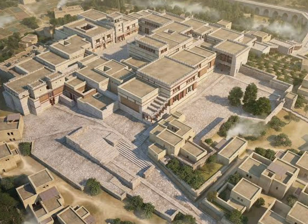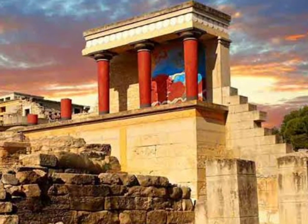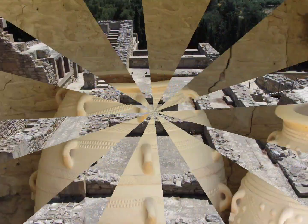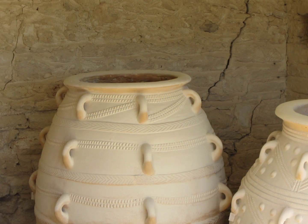The Palace of Knossos is one of the most important archaeological sites in Greece, located on the island of Crete. The palace was once the center of the Minoan civilization, and it is home to some of the most impressive and well-preserved ruins in the world.